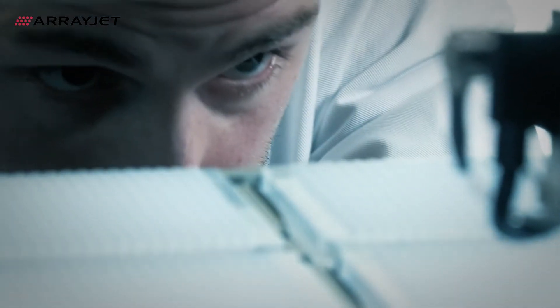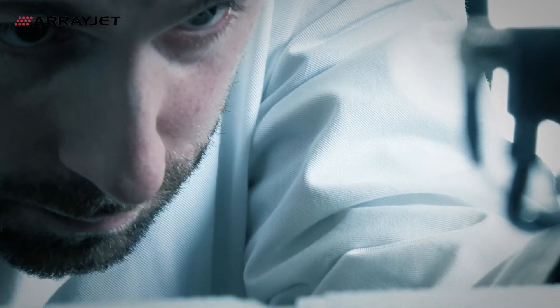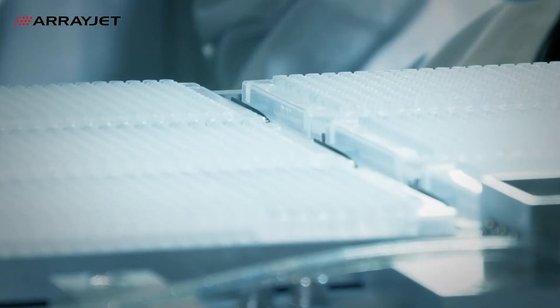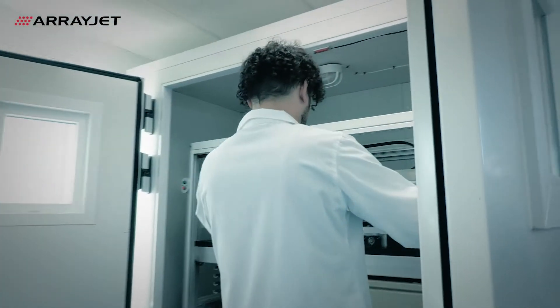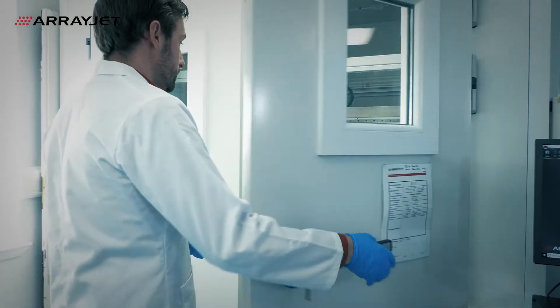Since 2000, ArrayJet has been at the cutting edge of bioprinting instruments and services. ArrayJet collaborates with some big names out there, including pharma companies like GSK and Novartis, and world-renowned research institutes Cedars-Sinai and The Wellcome Trust.